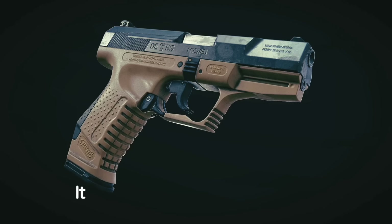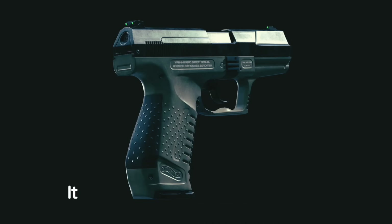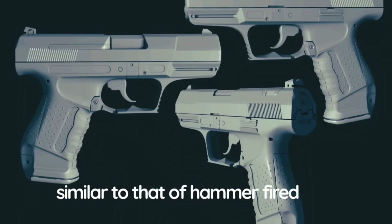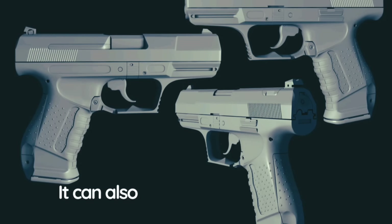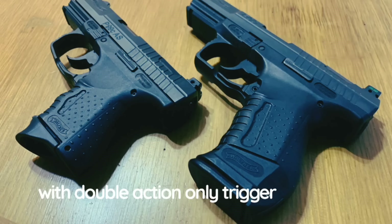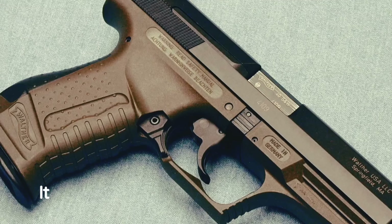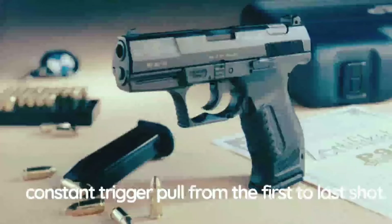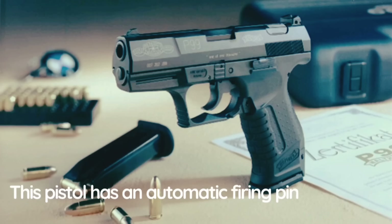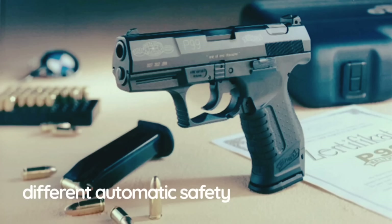Even though the Walther P99 is a striker-fired pistol, it has an unusual trigger mechanism. It operates in a double-action mode similar to that of hammer-fired pistols and can also fire in single-action mode. There is a version with a double-action-only trigger mechanism. The third version is the Walther P99 QA (Quick Action), which features a partially pre-cocked trigger for a constant trigger pull from the first to last shot. This pistol has an automatic firing pin block safety; the P99 DAO version has a slightly different automatic safety built into the trigger.